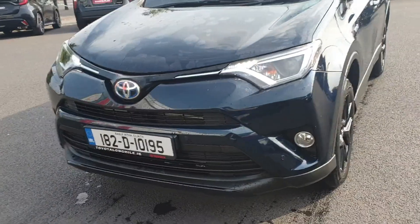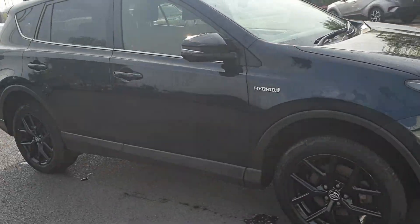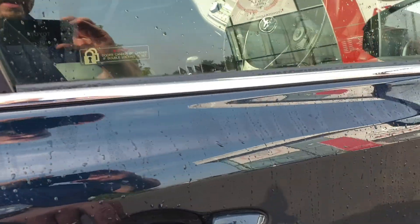It's in premium blue, which is a really nice colour. There will be a full list of features on the car on our website, which is toyotalongmile.ie. It has smart entry,